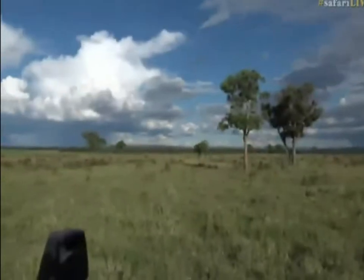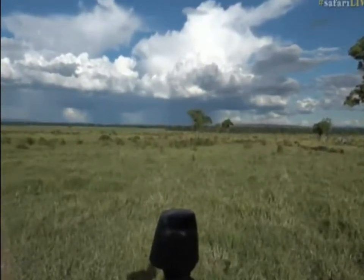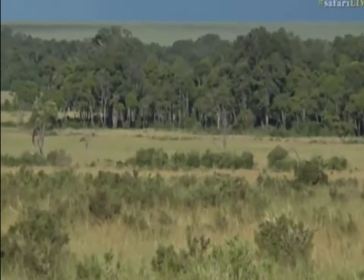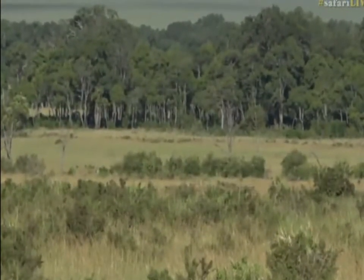Look down into the swamp — there are lots of egrets around. Very swampy.